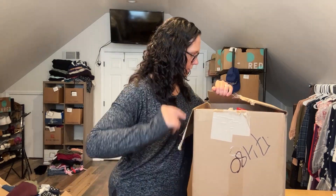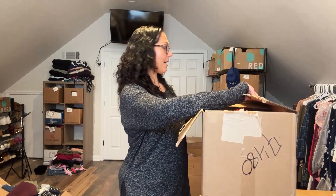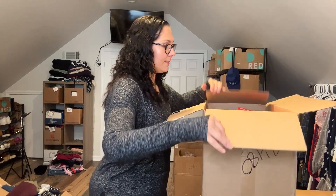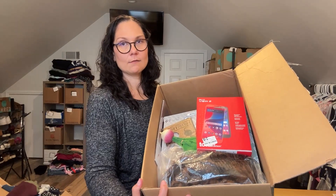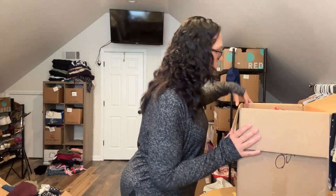I can tell you right now, this one is just as random as the last one — but that maybe is not necessarily a bad thing. So here's what it looks like inside. Randomness all the way. Let's just start with what's on top here.